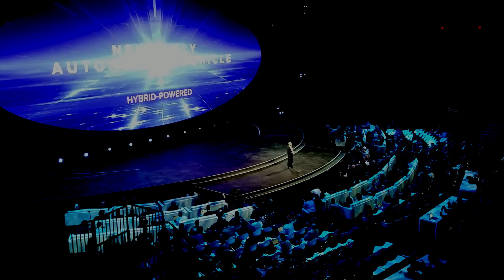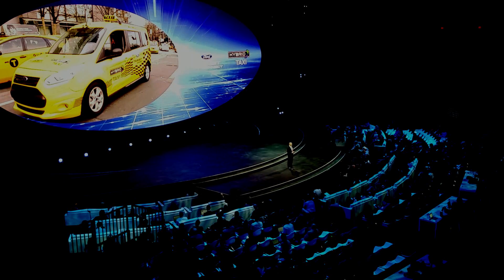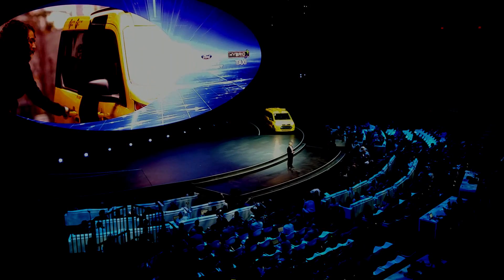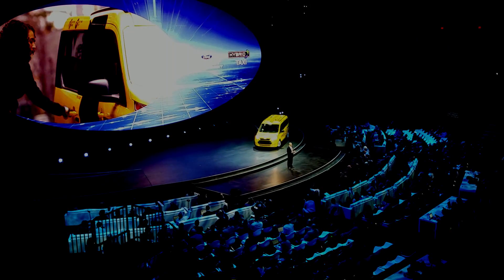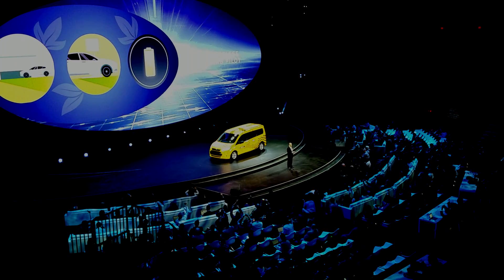We're going further by putting some of these vehicles on the road this year. We'll also be testing prototypes of Transit Connect hybrid taxis, like this one, in New York City and other major cities. Plus we're kicking off a wireless charging pilot in the US and Europe with our Ford fleet. This wireless technology allows you to charge your car simply by parking over a charging bed.